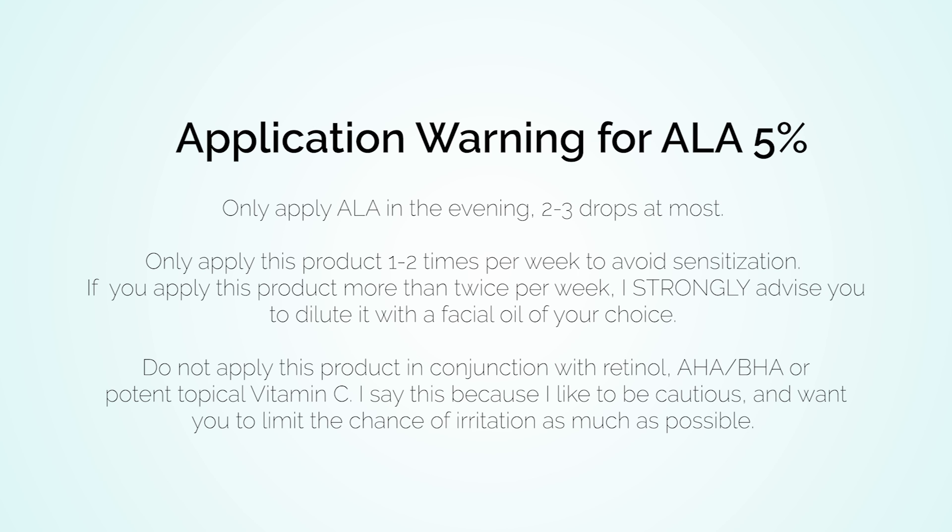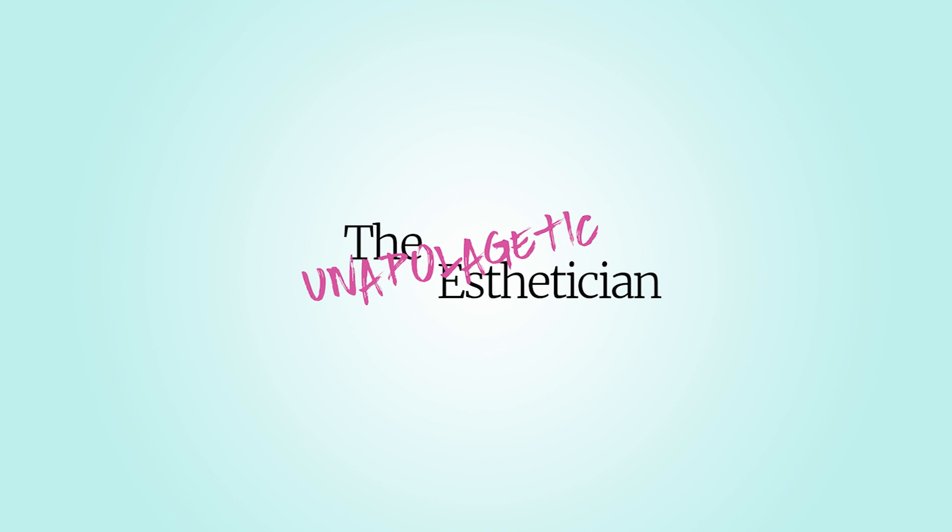If you are already sensitive, prone to sensitivity, currently using retinol, potent forms of topical vitamin C, or other alpha or beta hydroxy acid products, don't even go there with this serum. If you think it may work for your skin, I suggest scheduling a consultation with a licensed esthetician first. I don't want to vilify this product — certain skin types may well benefit from it — but because there are so many considerations, go see someone who knows skin and can help create a regimen that involves this product.